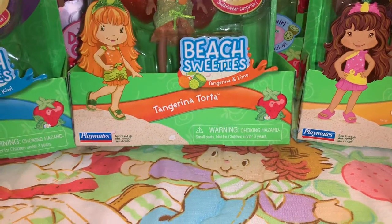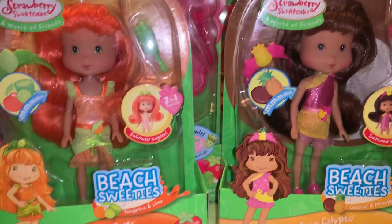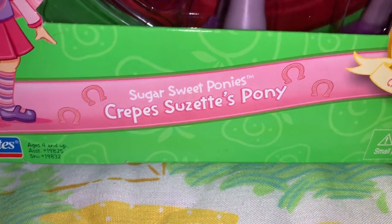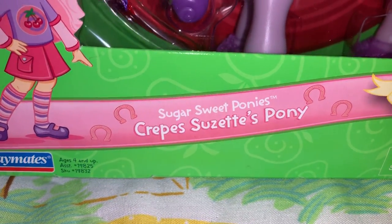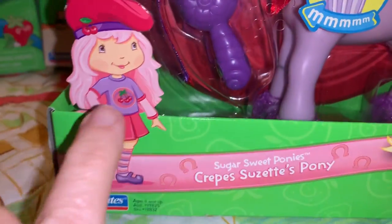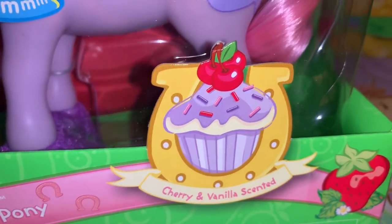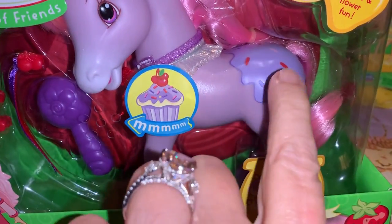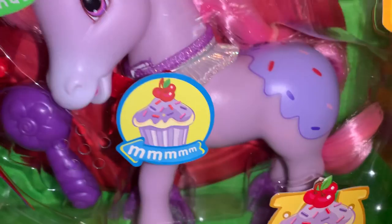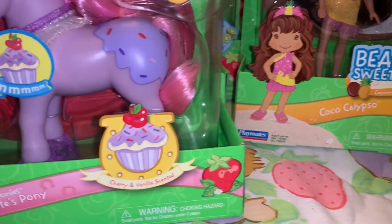Strawberry Shortcake also had a line of dolls with little ponies to match. This one is in the Sugar Sweet Ponies collection — it's Crepes Suzette's pony. Look at the gorgeous cupcake with icing, sprinkles, and cherries on top — it's cherry and vanilla scented. And then the little pony has icing and sprinkles on her little butt. It's so cute — I love it. I wish I had a pony that looked like that to ride!